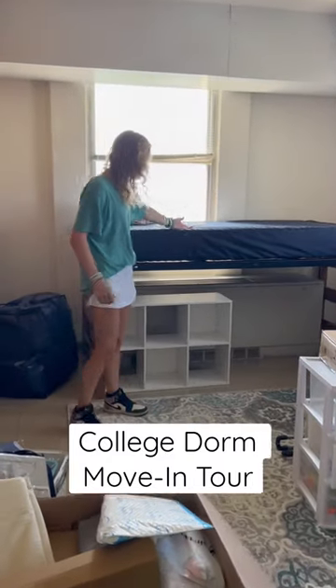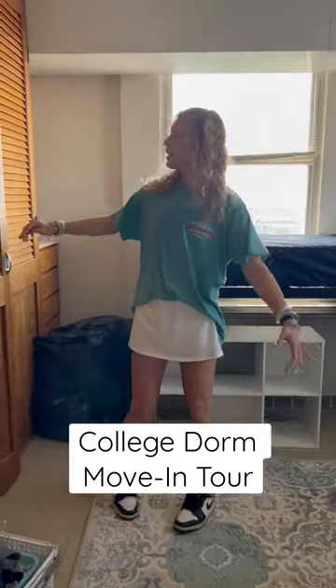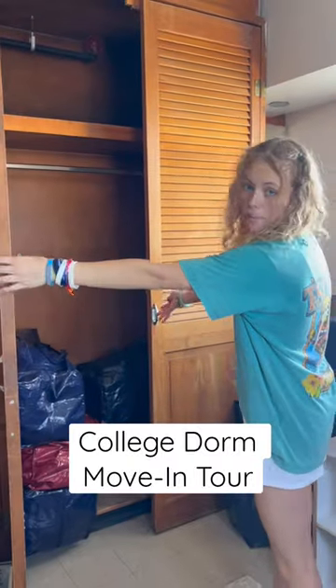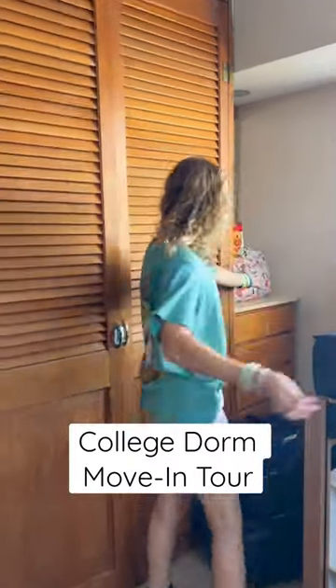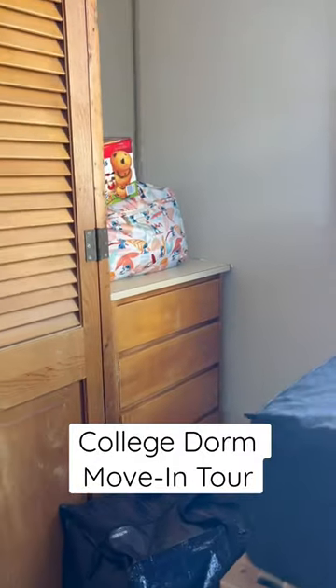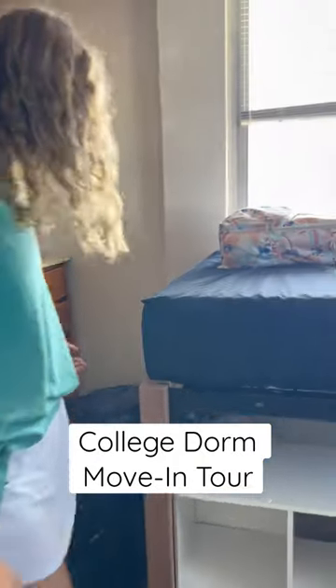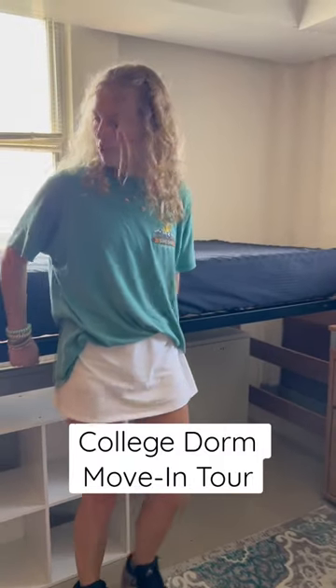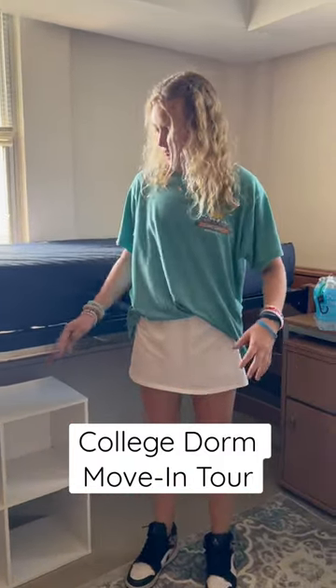I've got a desk, I lifted the bed, got some room under the bed. I've got giant cabinets, and then here's my little vanity. This is where I'm going to store things underneath. I lifted my bed too, so it's nice and open down there too.